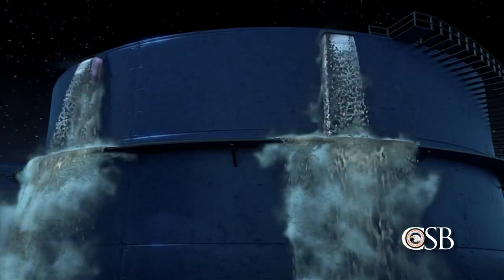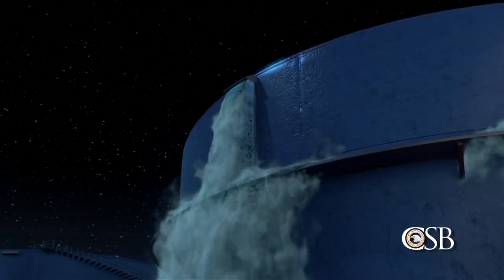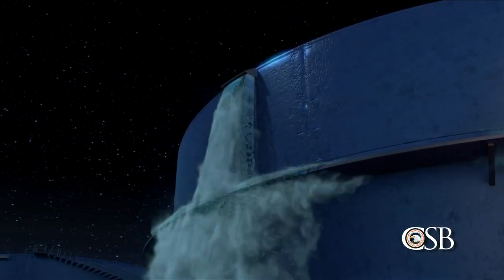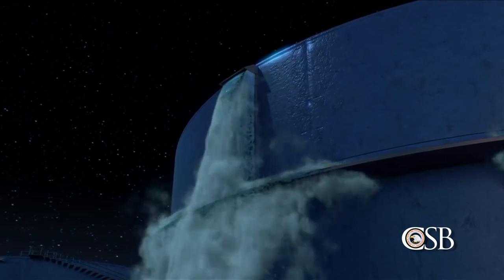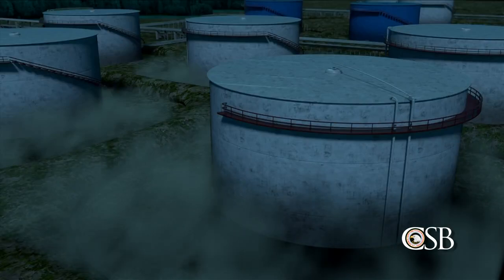Gasoline sprayed from the vents, forming a vapor cloud and a pool of liquid in the tank's containment dike. The CSB determined that a total of nearly 200,000 gallons of gasoline — the equivalent of 20 full tanker trucks — was released from the six vents on the tank. On a warm, windless night, the gasoline vapor cloud grew to cover an area of 107 acres.